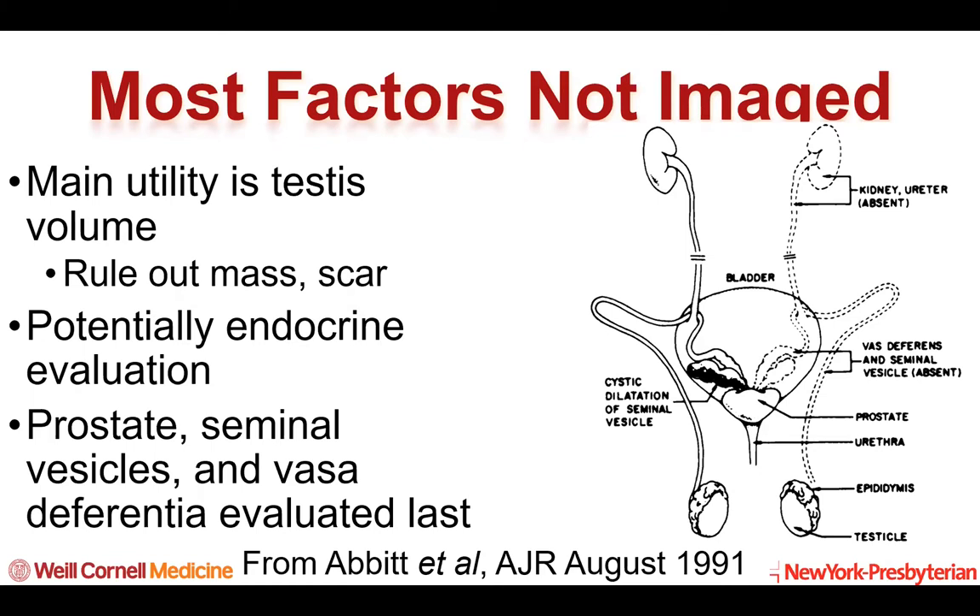Here we see a diagram from Abbott et al. in AJR of August 1991 that illustrates the components of transport and how they may be affected.